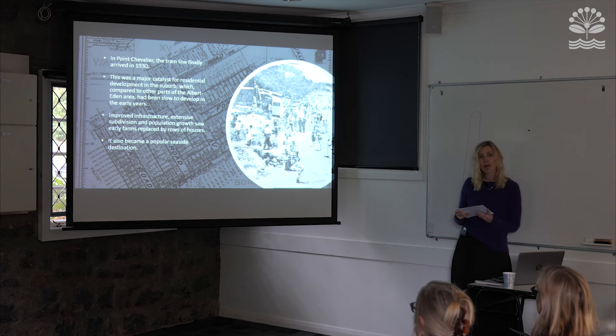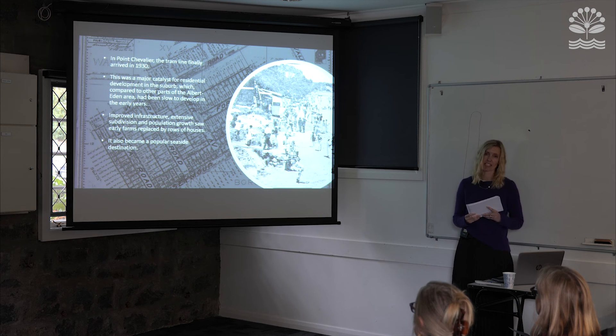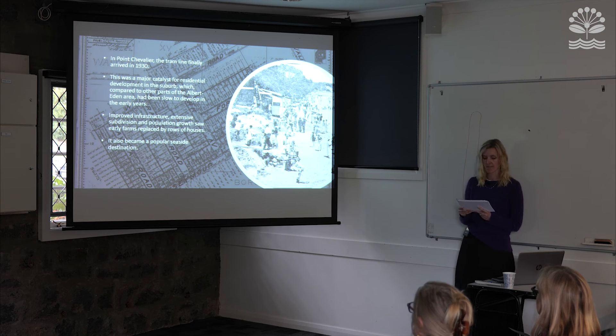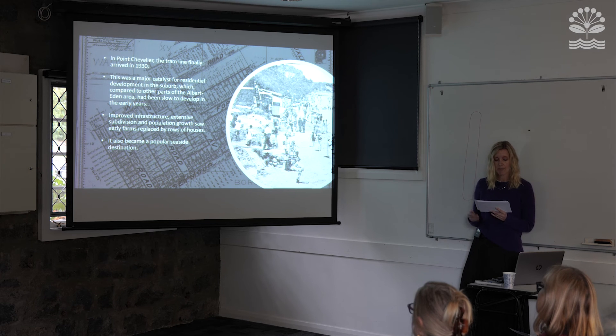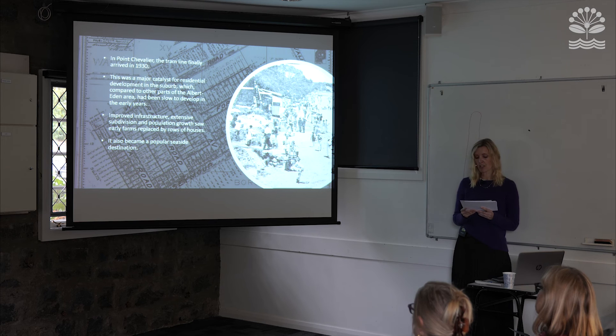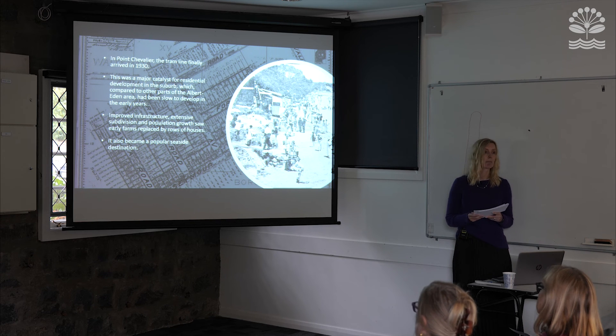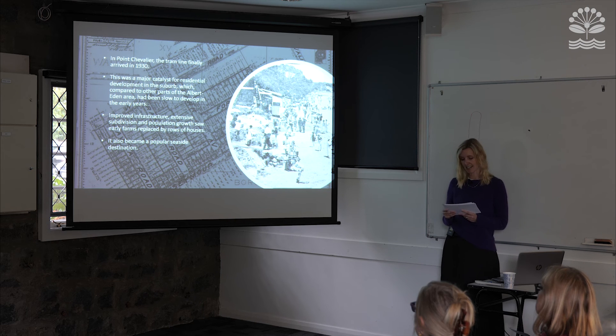In Point Chevalier, the tram finally arrived in 1930, which was a major catalyst for residential development in the area. The suburb had been slow to develop in the early years but finally began to blossom in the interwar period. Improved infrastructure, extensive subdivision and associated population growth saw early farms replaced by rows of houses, and the area became popular as a seaside destination.